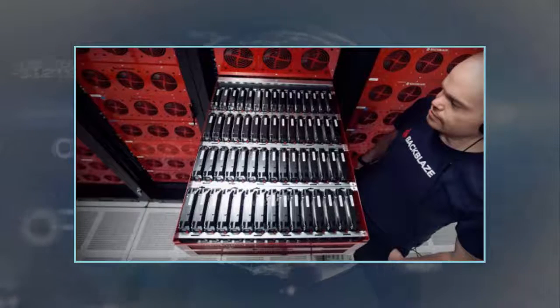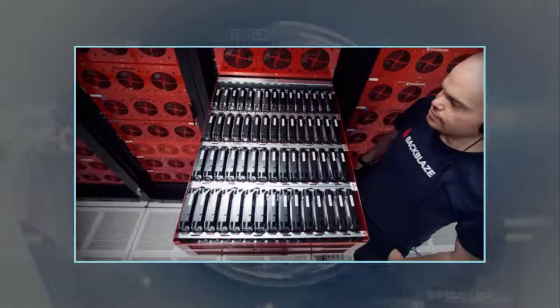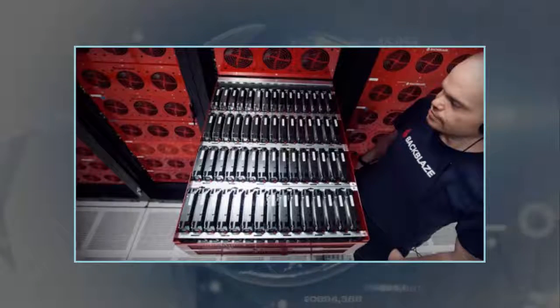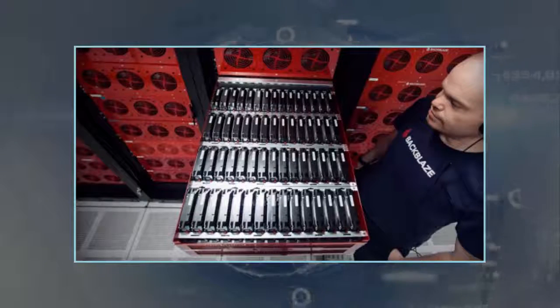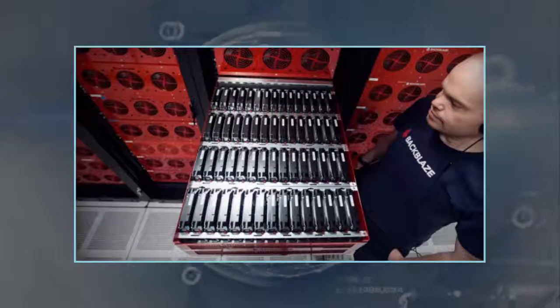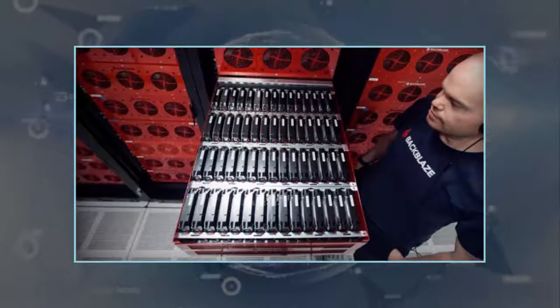The first storage pod design was announced and released back in 2009. It consisted of 45 hard drives at the maximum mainstream capacity available at the time — a mere 1.5 terabytes. All told, the Storage Pod 1.0 could hold 67.5 terabytes of data.